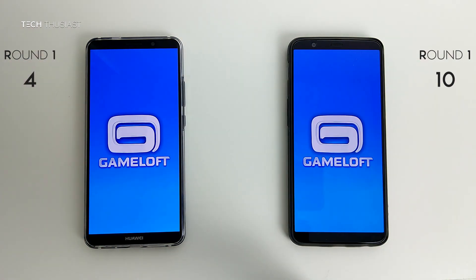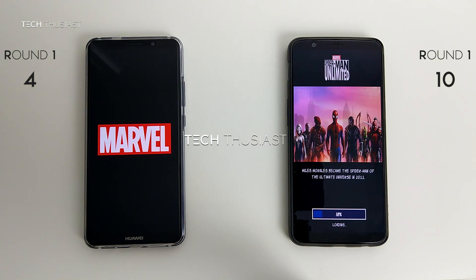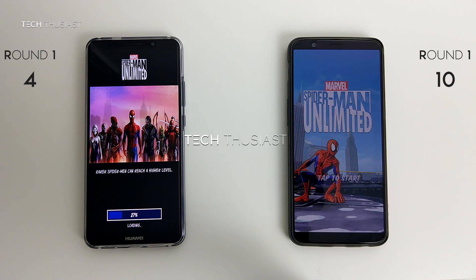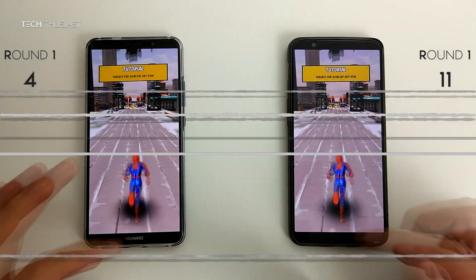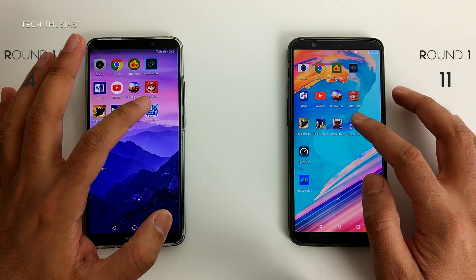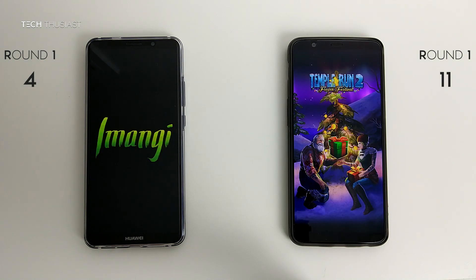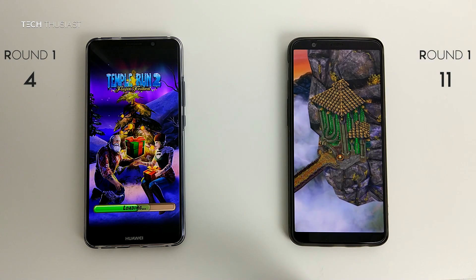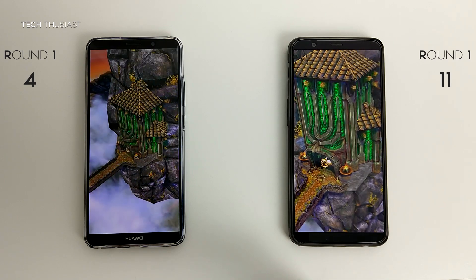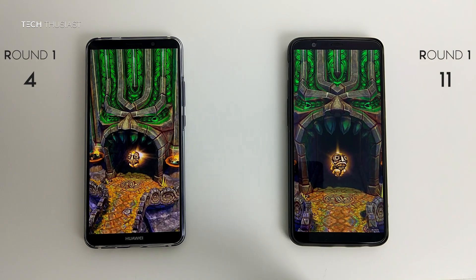Spider-Man Unlimited — and it's faster on the OnePlus 5T. Temple Run 2 — the OnePlus 5T seems to have taken the lead, yes it has, and quite significantly so. So this was the last game and as usual I'll let them run in the background.